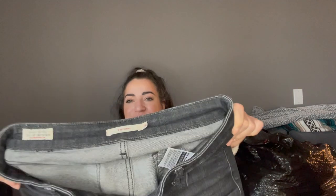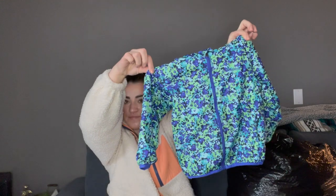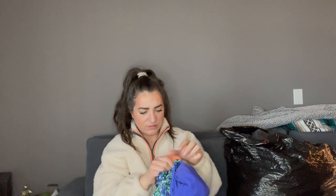First up — these Levi's 711 Skinny jeans in a size 28. These will go to the consignment store; this style does okay for me. Next, I don't really do kids' stuff, but I couldn't leave this — it's Columbia in a size 3T, in perfect condition with the cutest little print. It's got a hood and super soft fleece on the inside. Both my nieces have outgrown that size, so it'll go to consignment.